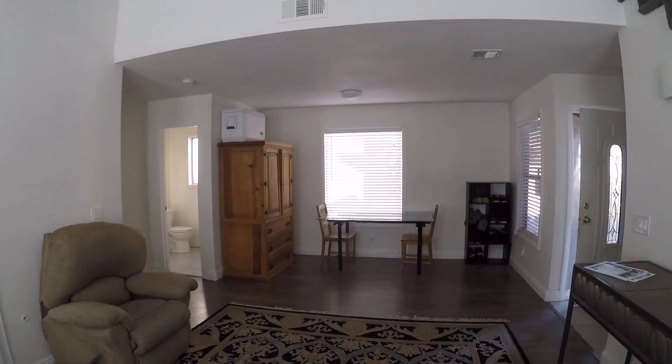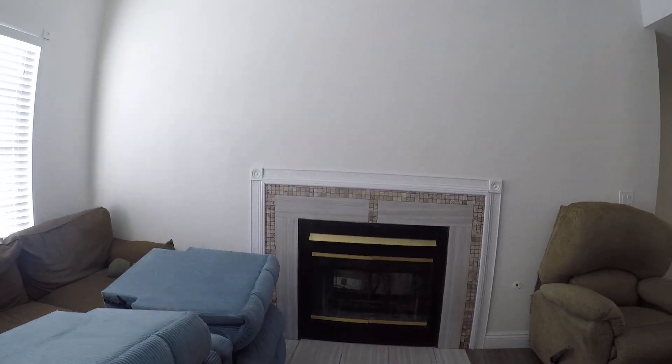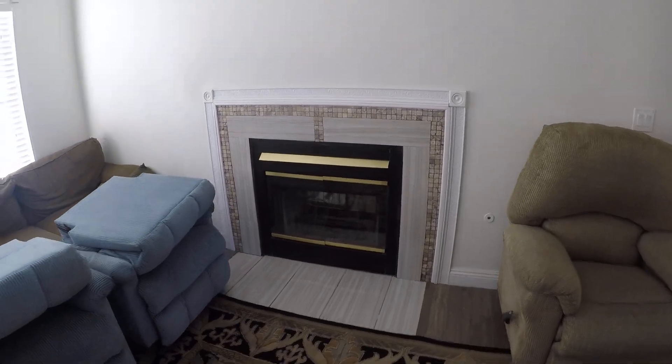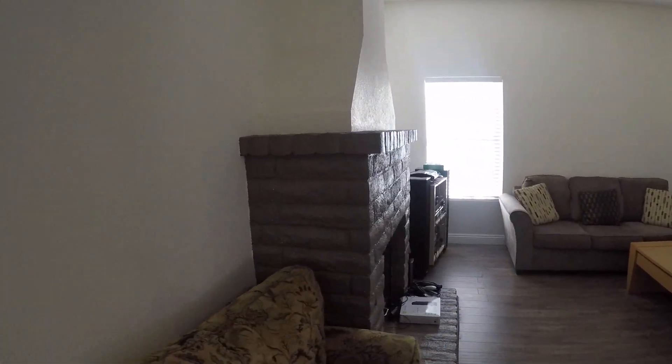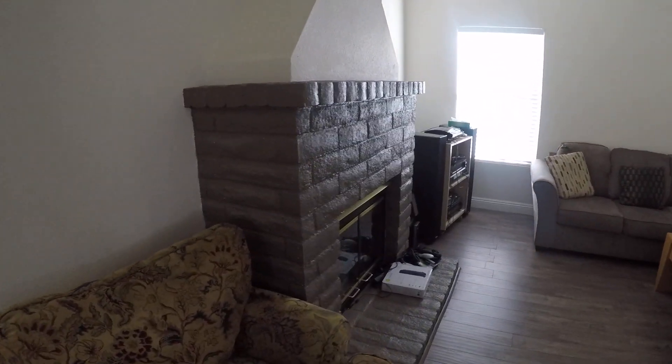It's carpet on the stairs. It looks like a good carpet. Change of carpet up here.